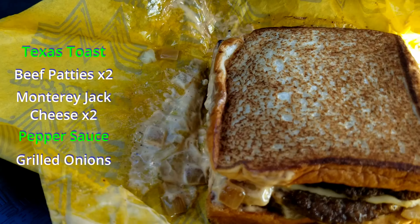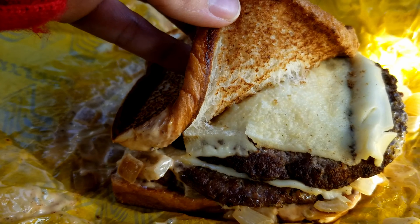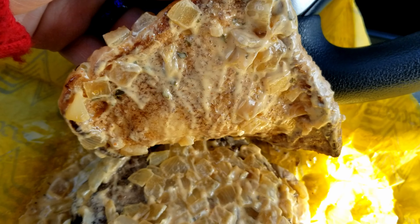We got the creamy pepper sauce all over this thing, as you can see. We got those grilled onions, the Monterey Jack, and those two beef patties. The cheese is just sticking right onto that toast. Look at all that grilled onion goodness. It's going to be a messy one. Is this patty melt picture perfect? We're seeing the grilled onions, the Monterey Jack, the two beef patties. Toast is toasted. It's a little messy with all that creamy pepper sauce, but it looks good — it looks exactly like the picture. Got a lot of onions, a lot of sauce, lots of cheese, just the way I like it. I'm going to give this one an A. It definitely passes.